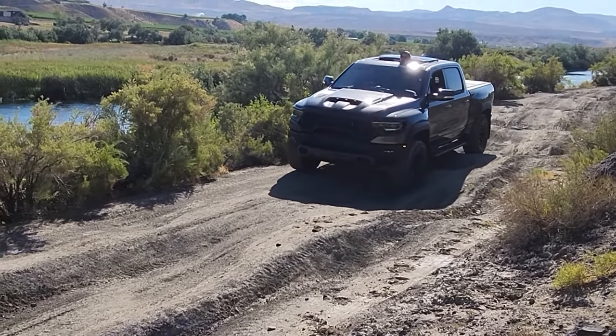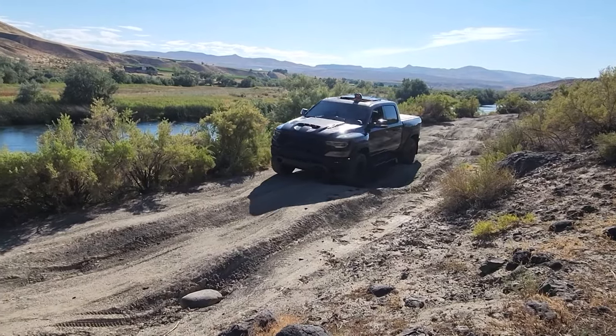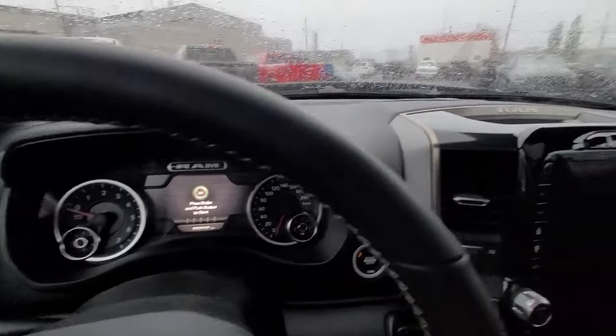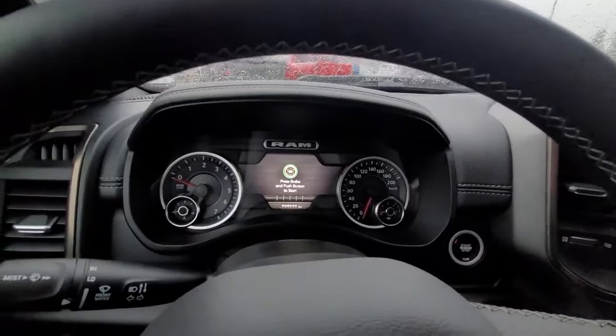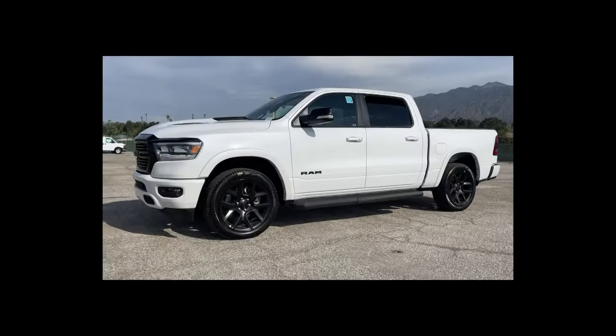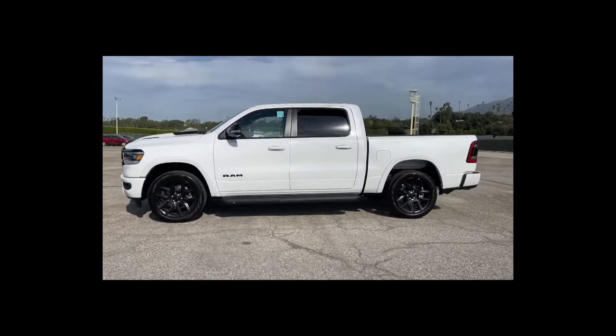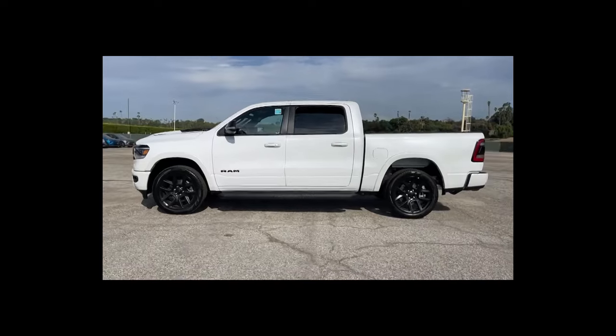The Rebel model offers a beefier appearance and true off-road prowess. Every Ram 1500 features an outstanding ride owing to a rear suspension that, in contrast to the conventional leaf spring configuration seen on domestic rivals, employs coil springs or optional air springs.